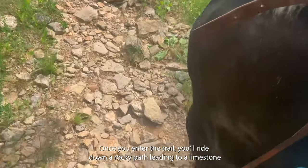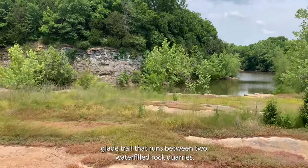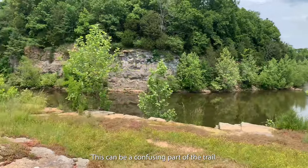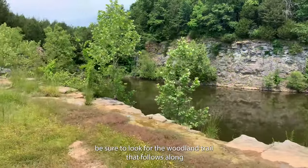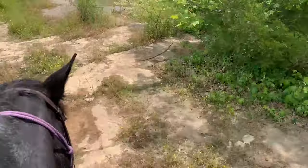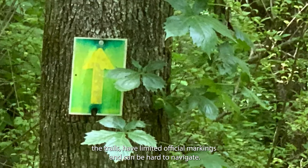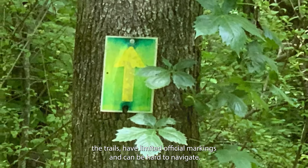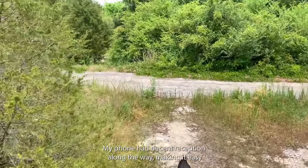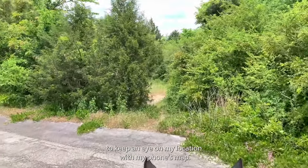Once you enter the trail you'll ride down a rocky path leading to a limestone glade trail that runs between two water-filled rock quarries. This can be a confusing part of the trail. After riding between the quarries, be sure to look for the woodland trail that follows along the bank of the quarry on your left. Though locals try to keep the trails flagged and maintained, the trails have limited official markings and can be hard to navigate due to vegetation, so be sure to bring a GPS and a map. My phone had decent reception along the way, making it easy to keep an eye on my location with my phone's map.